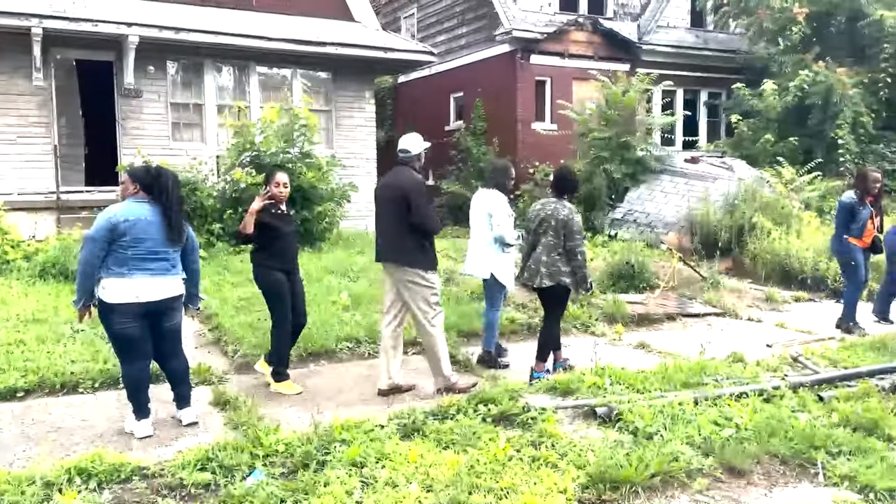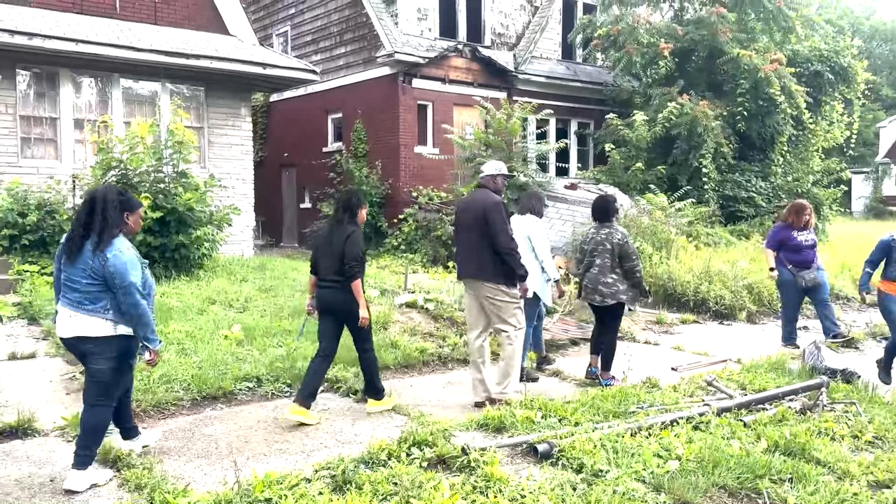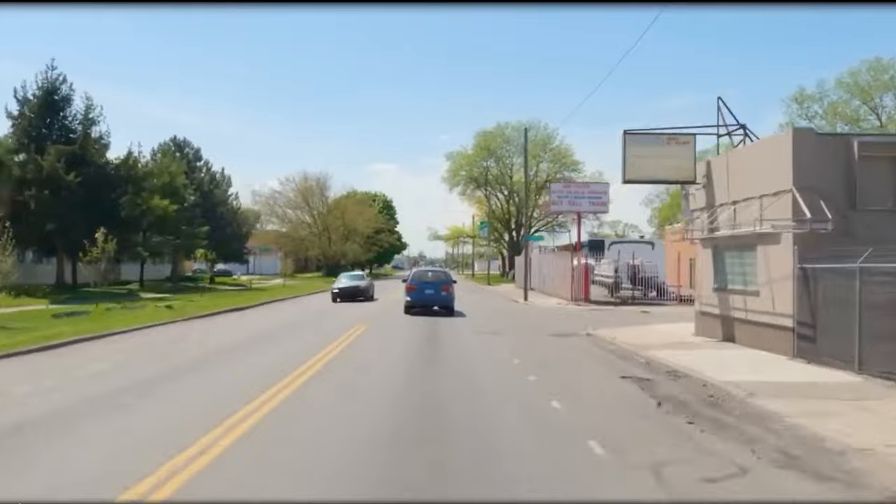Before you even think about purchasing, go and take a tour — we offer tours, so you may want to sign up. You should get a feel for what you are about to invest in, and you can only do that by having your feet on the ground. Knowing the neighborhood inside and out will help you make a better and more informed decision.